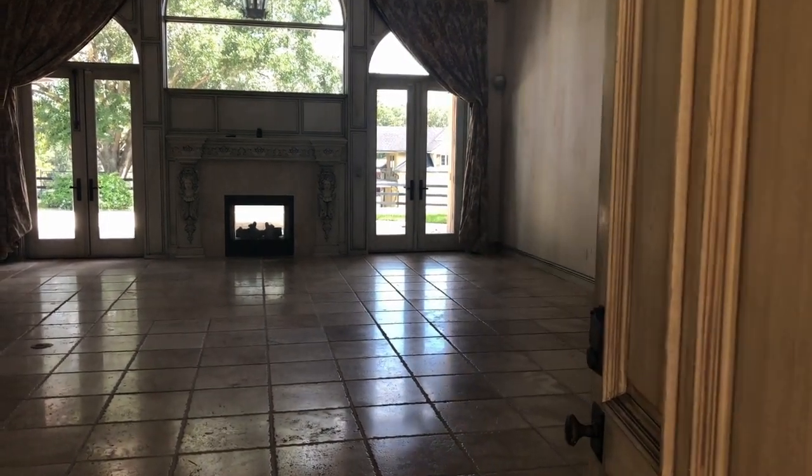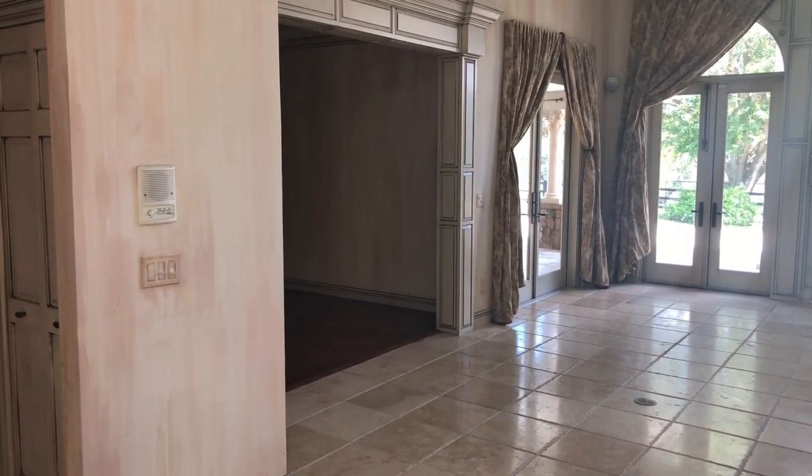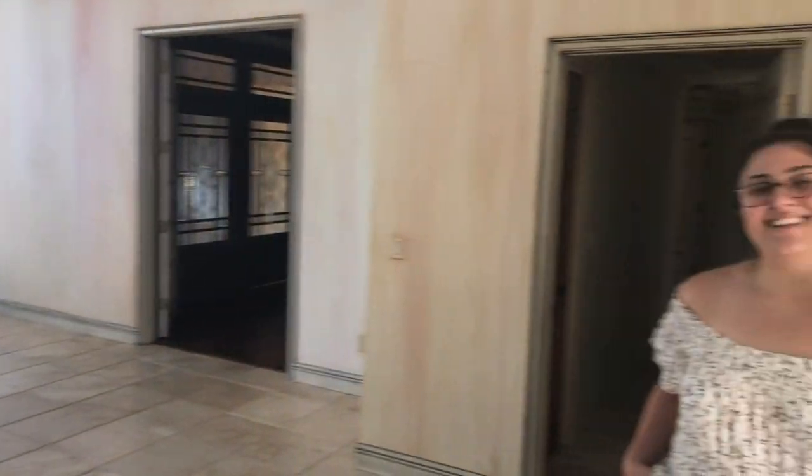Welcome to 199 Old Eastlake Road. Thank you so much for doing this tour. Absolutely — I appreciate you giving us the beautiful tour through this amazing equestrian home.